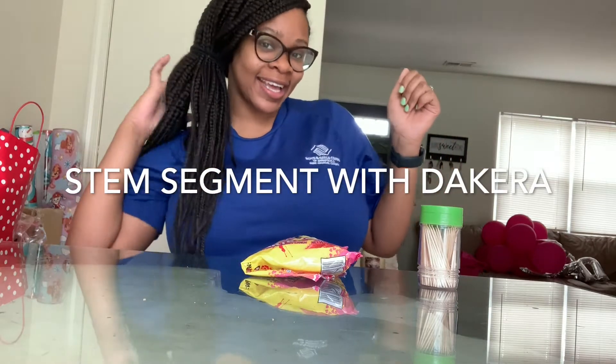Hi everyone, welcome back! Today we'll be learning about STEM — science, technology, engineering, and mathematics. My last segment focused on mathematics, so if you want to check that one out, make sure you do. Today we'll be focusing on the engineering part of STEM.